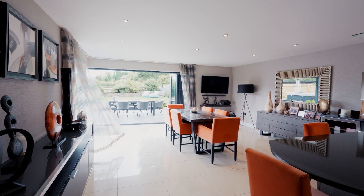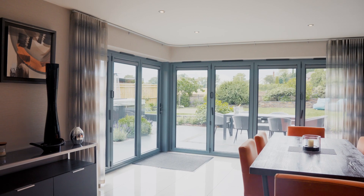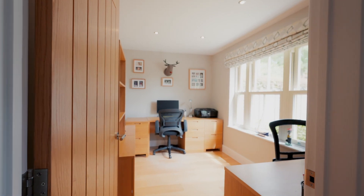This wonderful family home blends modern elegance with classic charm. It was built in 2014 and showcases some exquisite features, with four bedrooms, three reception rooms and a garden with views to die for.